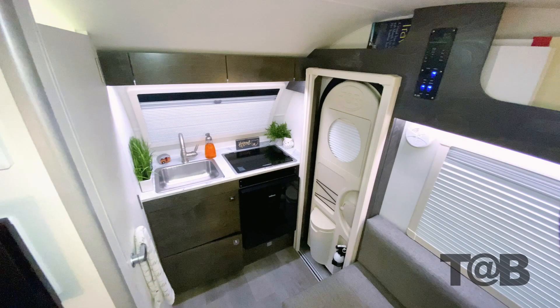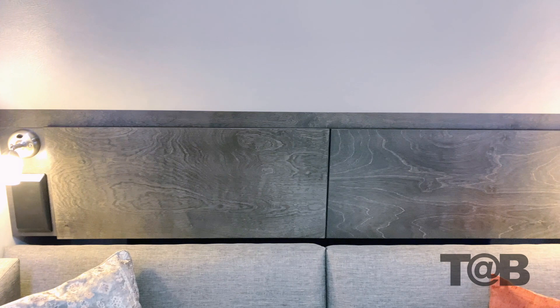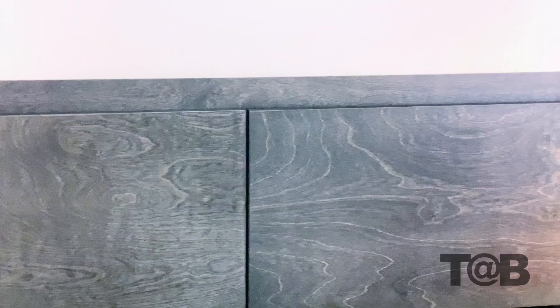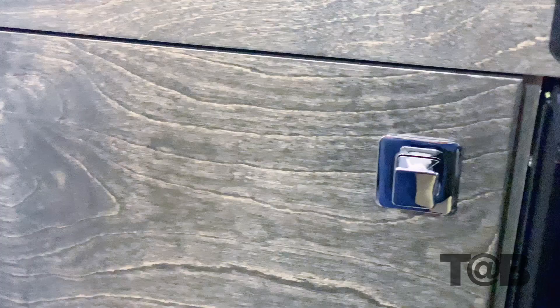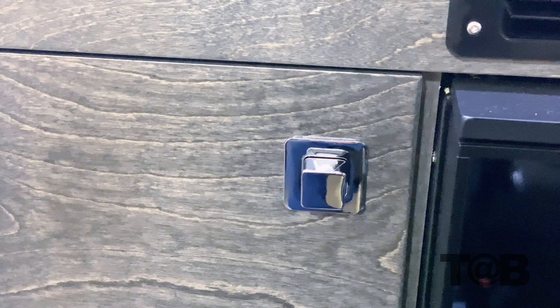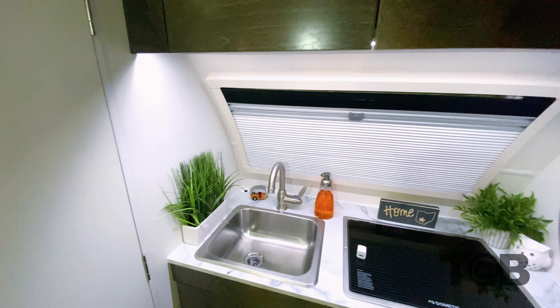Now with the exterior covered, let's step inside. The first item you will notice is one of the hallmarks of the NewCamp product line: our cabinetry. As always, they are built in-house by Amish craftsmen and are made with 100% real wood. This year, we have refreshed the design with a smooth cabinet face, new hardware and push-button latches, a soft-close system. They come with either gray stain or birch finish.